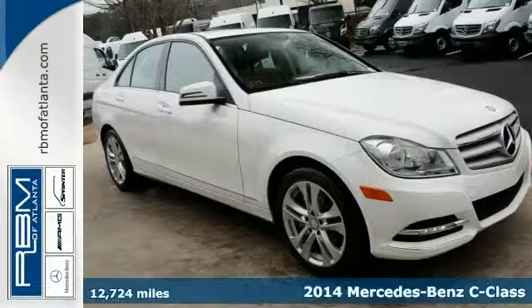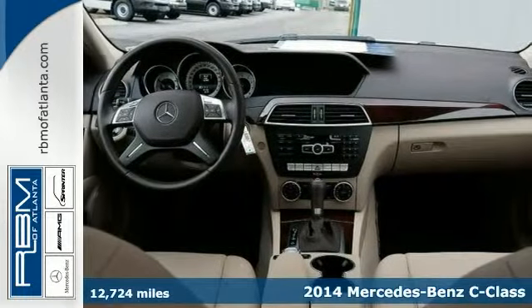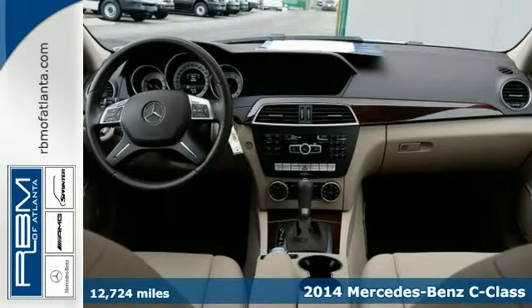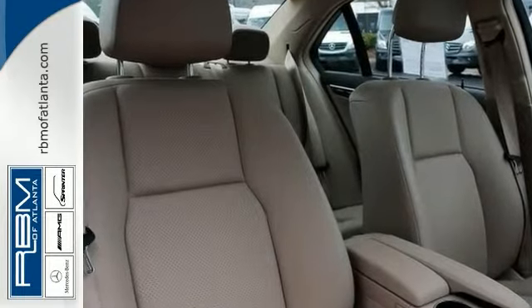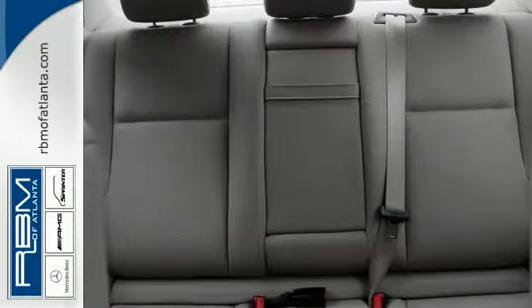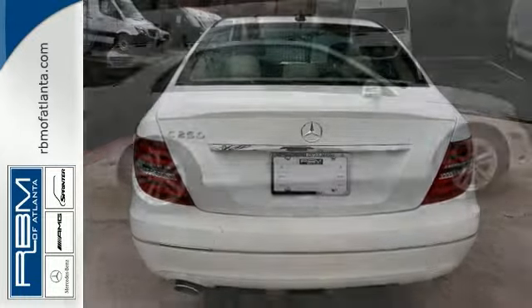Here's a 2014 Mercedes-Benz C250 that comes with a warranty. It comes from our loaner fleet and it's well maintained and certified. It's loaded with the premium package, Harman Kardon premium sound, the luxury sedan package with elegant styling, comfort suspension and a power adjustable driver's seat.